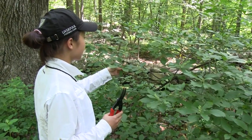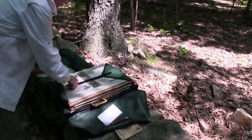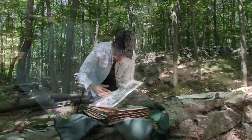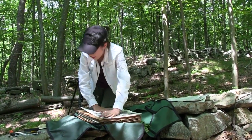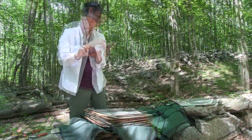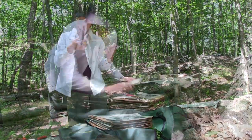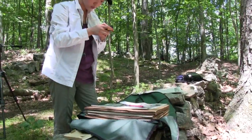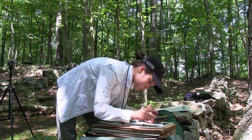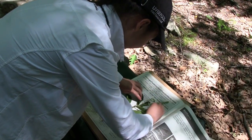I'm collecting a specimen of the clathrow. Now I'm going to put it into the field press. Then I need to write the field notes for this one. I also want to take the GPS position for this plant. After I get the coordinates, I can have the specific position of the specimen, so we can know exactly where we found this plant.